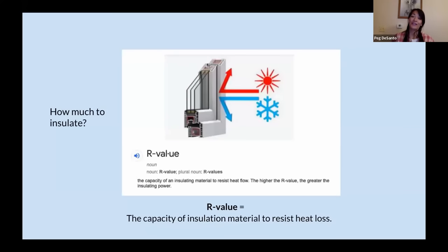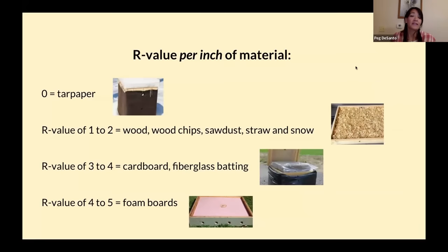So, insulate. The next question is: how much? We know more on the top than the sides, but how much? To quantify insulation, R-value measures resistance — how much resistance a material has against heat loss, comparing materials per inch. Tar paper: zero R-value. Wood, straw, snow: R1-2. Cardboard, fiberglass: R3-4. Foam boards: R4-5, depending on the type. Many people are surprised that cardboard is R3-4, but remember that would be a full inch of cardboard, not just a single ply.